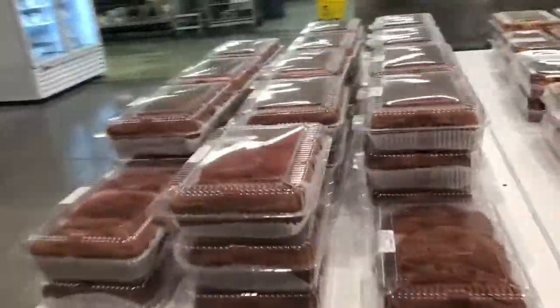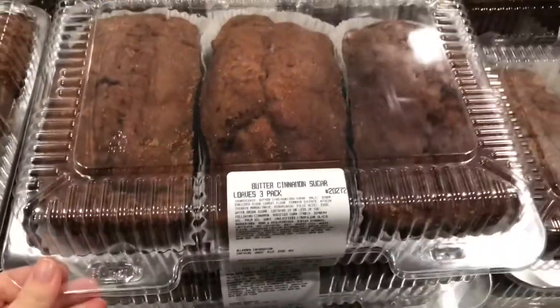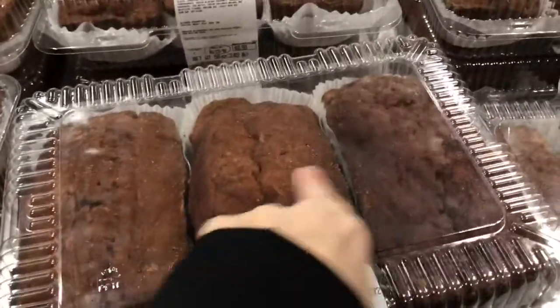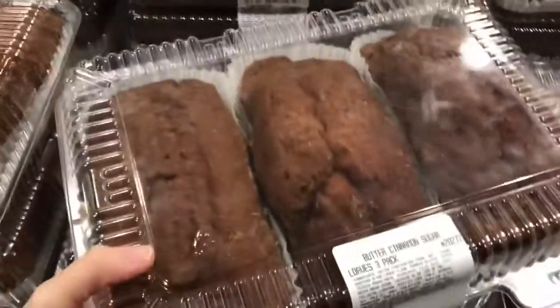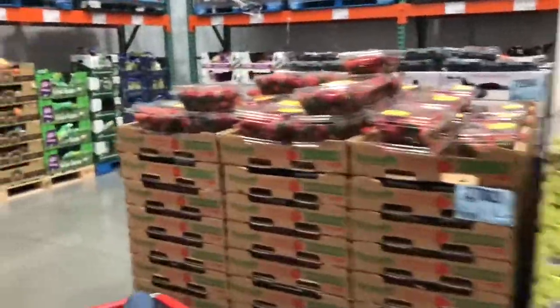This is a must-purchase every time I come to Costco - this butter cinnamon sugar bread. I'm sure it's packed full of sugar and calories but it's so good. I like to put aluminum foil around the other two loaves to put in the freezer. This is the only part of Costco that I hate because it's so cold in here.